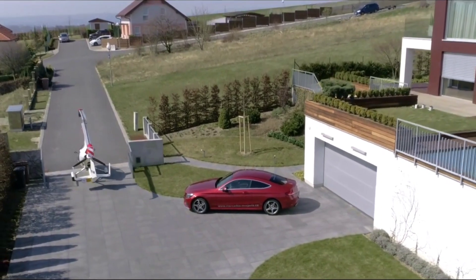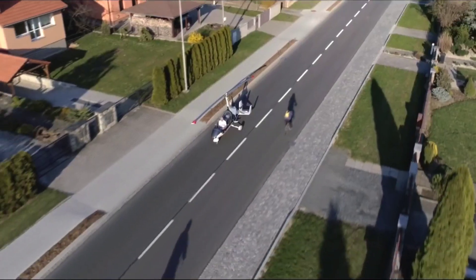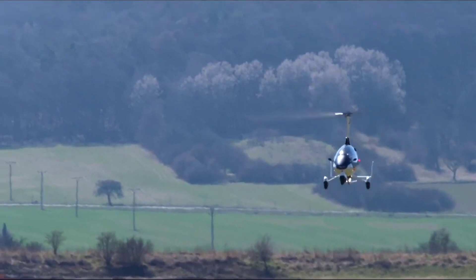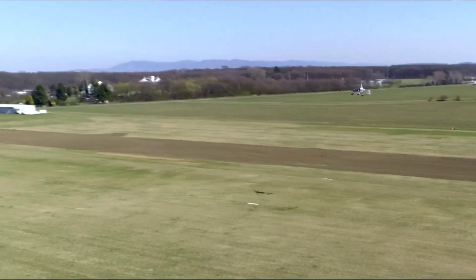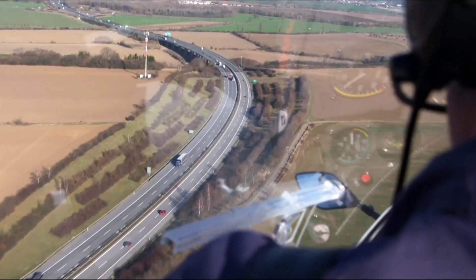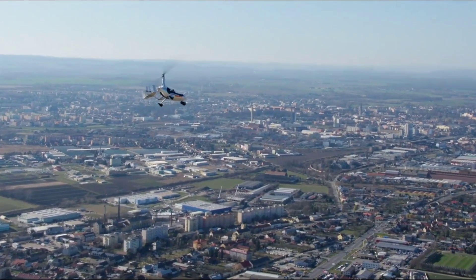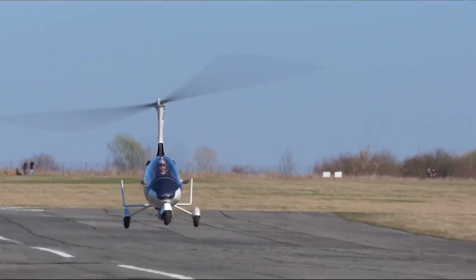The AutoGyro GyroMotion is a hybrid vehicle that combines the benefits of a gyrocopter with the practicality of a personal commuter vehicle. It functions as a road-legal electric vehicle and, when needed, transforms into an airborne gyrocopter for short flights. Powered by a hybrid electric and combustion engine, it offers a smooth driving experience on the ground and an exhilarating one in the sky. With a flying range of around 150 miles and a top flight speed of 110 miles per hour, it's a pioneering step toward personal flying cars.